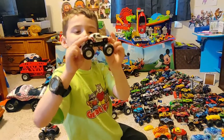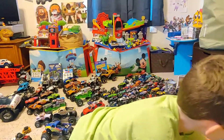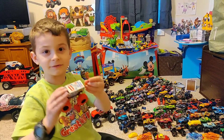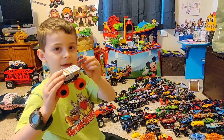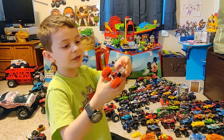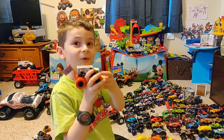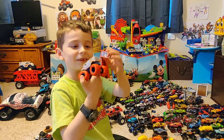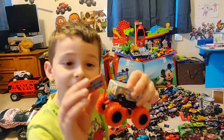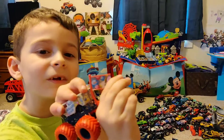Here's Monster Mutt Dalmatian — cool truck. Here's one of my dad's favorites: Ice Cream Man. A lot of you, whenever you watch this video and see this truck, you'll probably want ice cream. You look at that ice cream right there — that makes me so hungry!